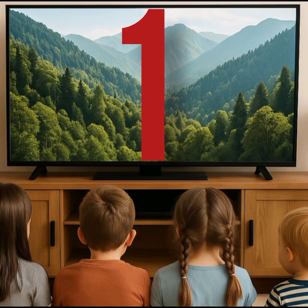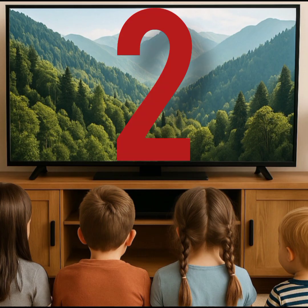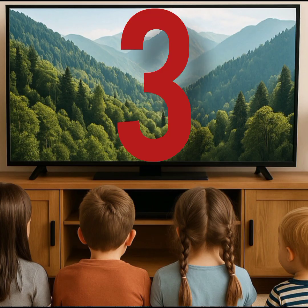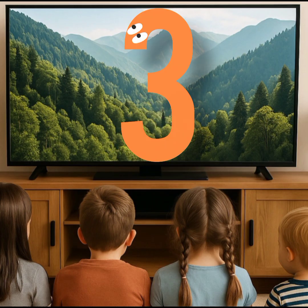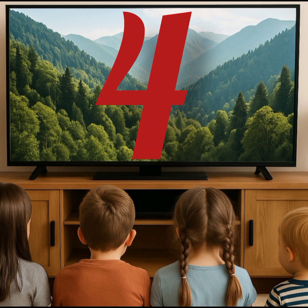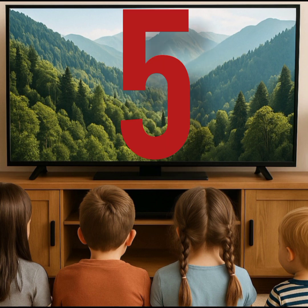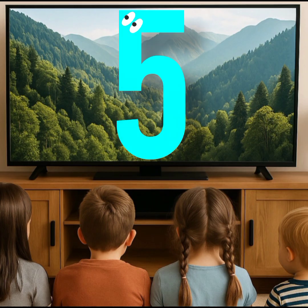This is one. This is two. This is three. This is four. This is five.